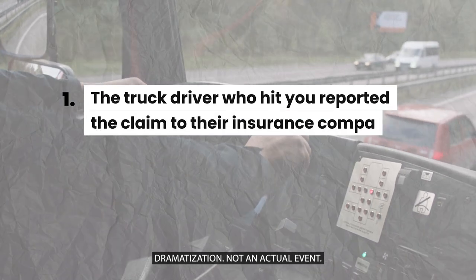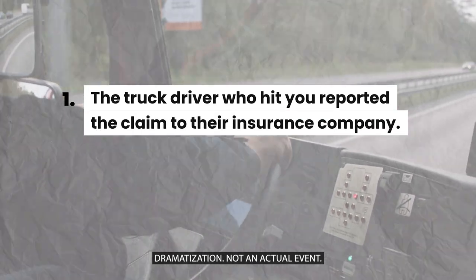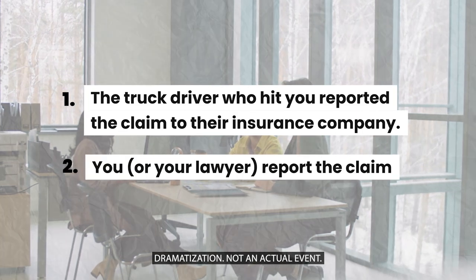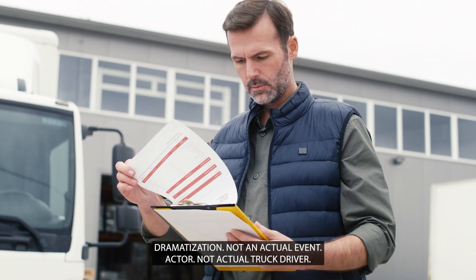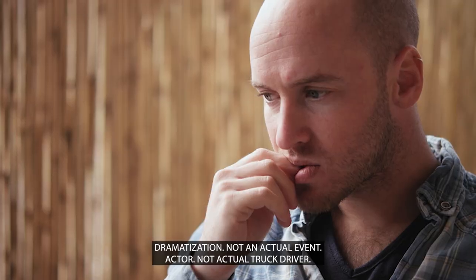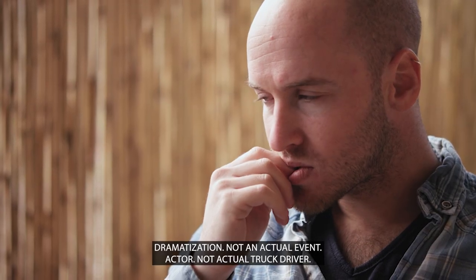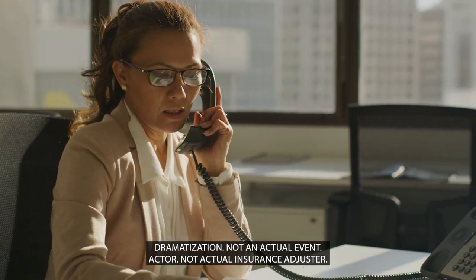Number one, the truck driver who hit you reported the claim to their insurance company. Or number two, you or your lawyer report the claim to the truck driver's insurance company. The good news with trucking claims is that there is a high chance that the truck driver reports the claim to their insurance company. The reason for this is that many truck drivers are employees of trucking companies and they don't want to lose their job for not telling the trucking company about the crash. Once the trucking company knows about the claim, they're likely to report it to their insurance company.